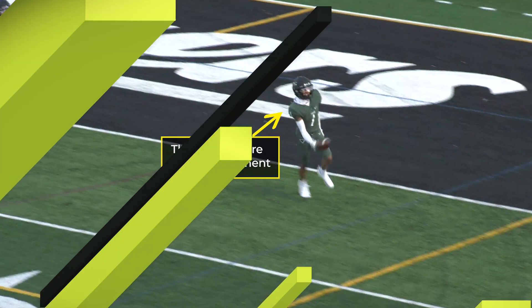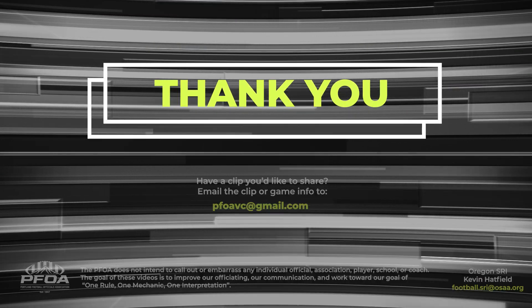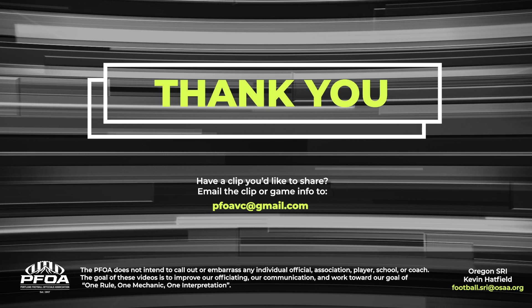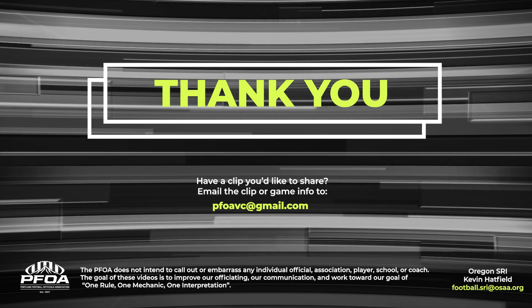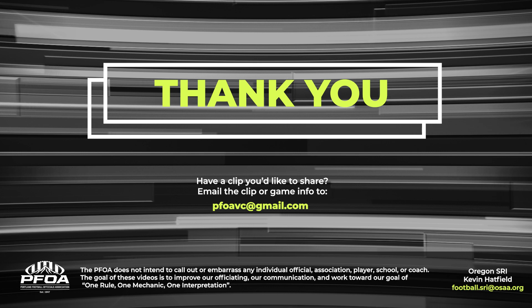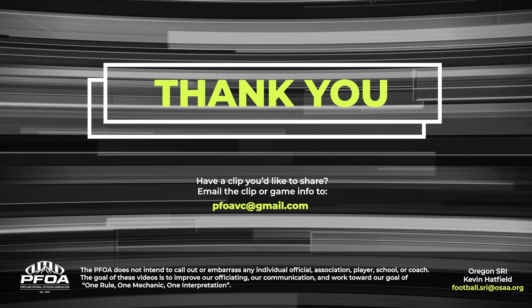That is it for this week's Clips of the Week — we hope you enjoyed them. Good luck with your games this week. As always, if you have a clip you'd like to share, please send it to the email address on your screen. All clips have been vetted through Oregon SRI Kevin Hatfield. If you have a question about the rulings in any of these clips, please direct those questions to Kevin at his email address. Good luck with your games this week and we'll talk to you next week.